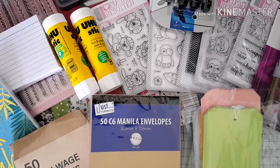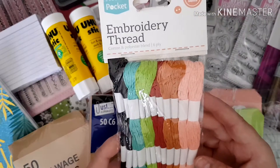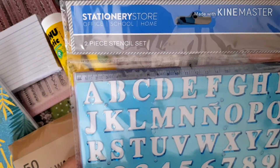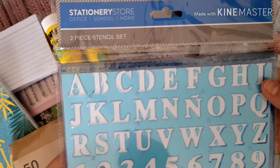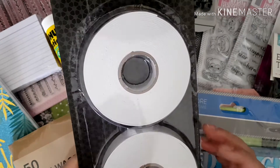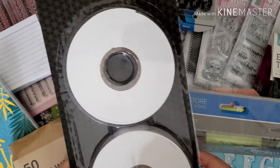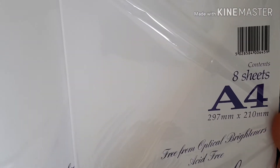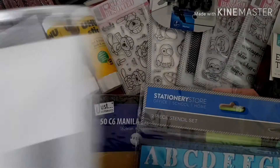From Home Bargains I also picked up some embroidery threads for 50 pence, and a two-piece stencil set — one stencil and a lower case alphabet at the back — for 99 pence. From the discount store I got some double-sided mounting tape. I've no idea what it'll be like but I thought I'd try it for a pound. I also got two packets of watercolour card — acid free, 300 GSM, eight sheets for a pound — so I thought I'd try those out.